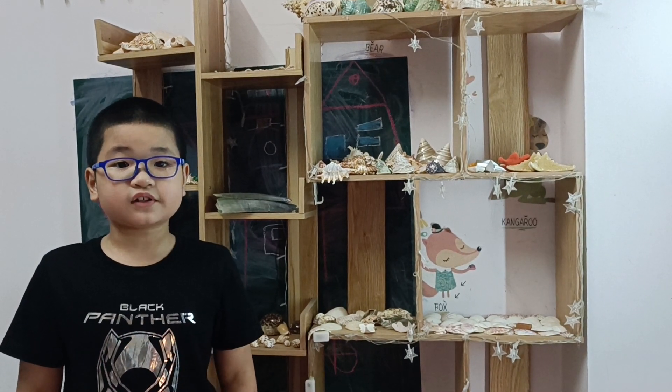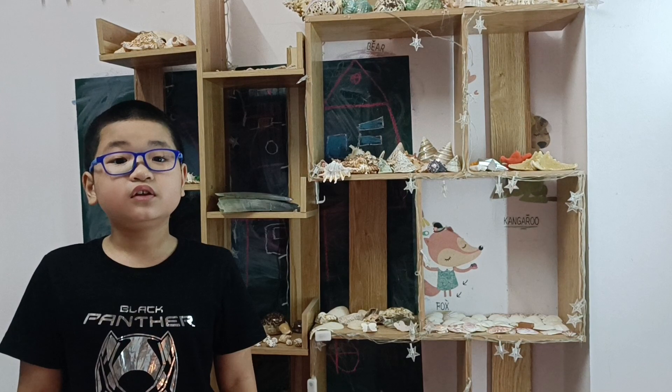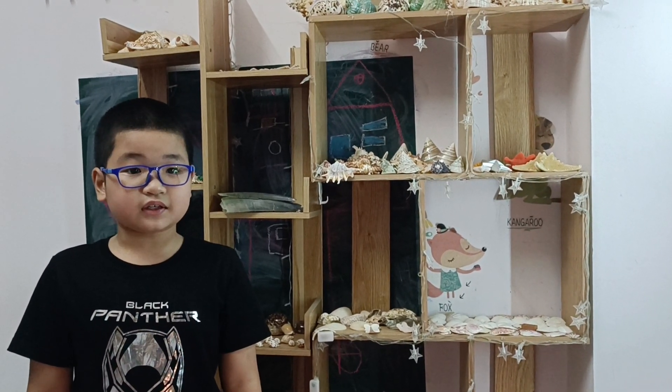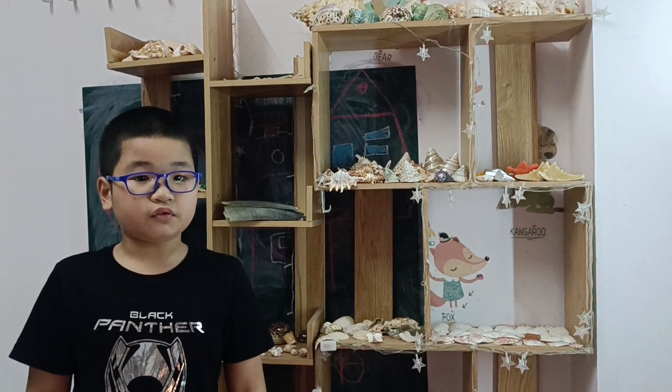I have started collecting shelves since the first time I went to the beach with my family. My favorite beach is Chimcombe Beach because it is clean, beautiful, and has a lot of shelves.